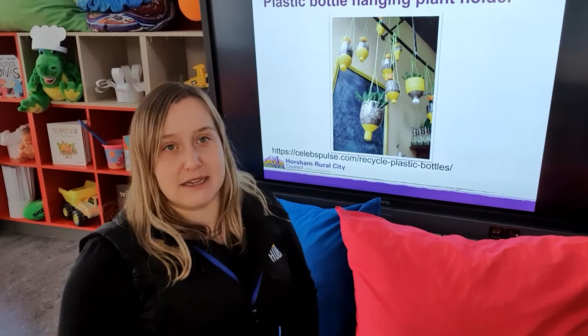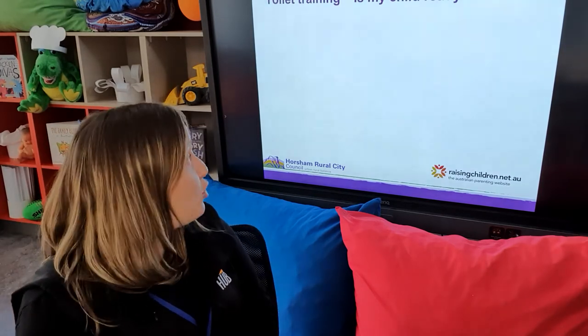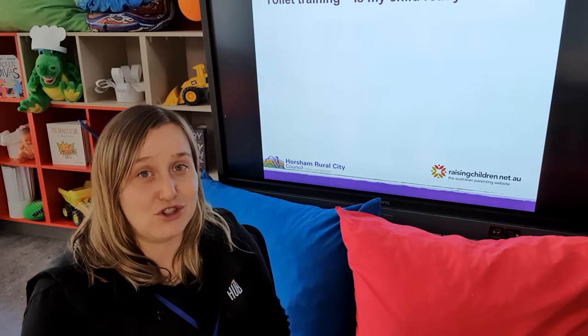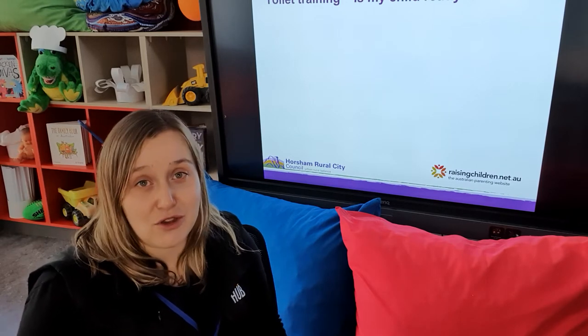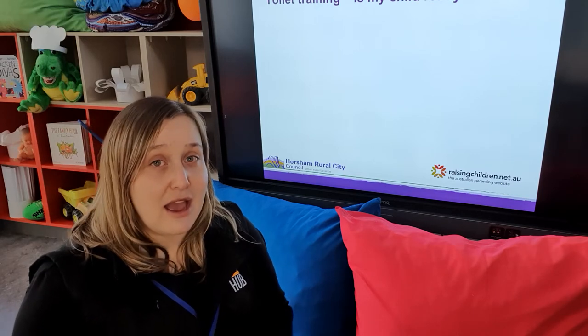The final part of today is based on some parental inquiries about things we could help support in playgroup — toilet training. These are basic tips and tricks. Every child is different — I've got four children of my own and each one has been different in how they approach toilet training. They're by no means prescriptive; they're just a few ideas that might be something you haven't tried before. As part of playgroup, we're here to support families, but we're absolutely not experts. If you have any queries or need further support, speak to your GP, your maternal child health nurse, or your allied health professionals.